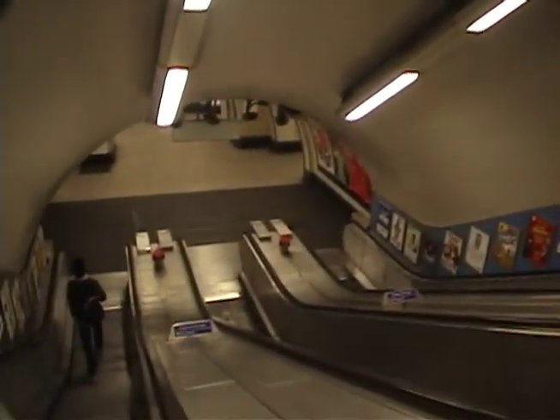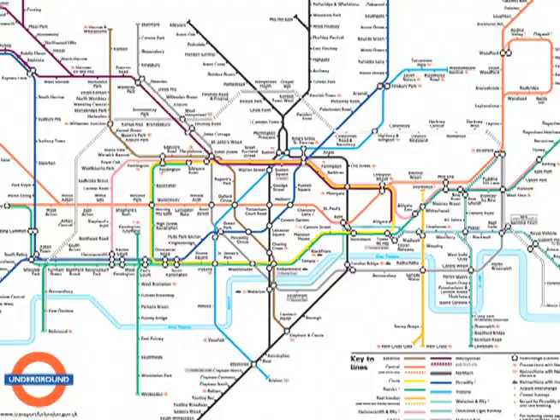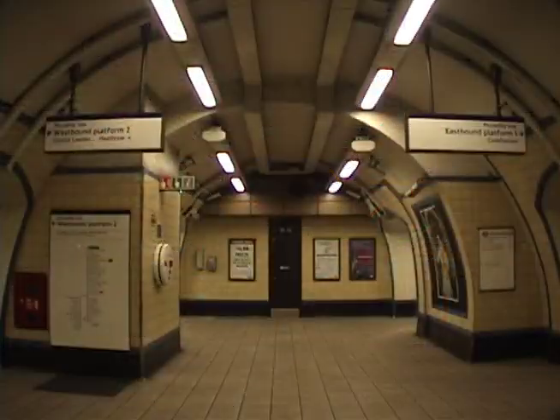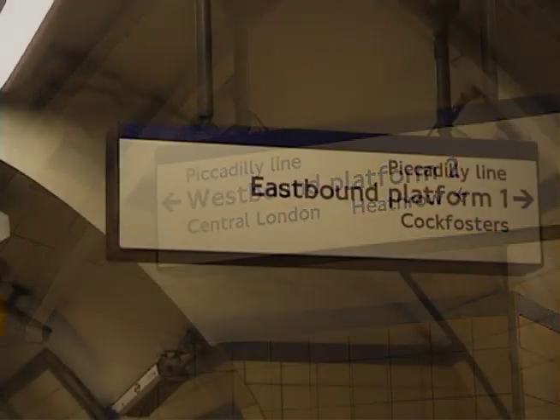Make your way down the long escalators traveling deep beneath the city. Once you've reached the bottom, check your handy tube map to determine your final destination. Once you've decided on the line you wish to ride, make sure you select the correct direction, as most lines travel in two directions.